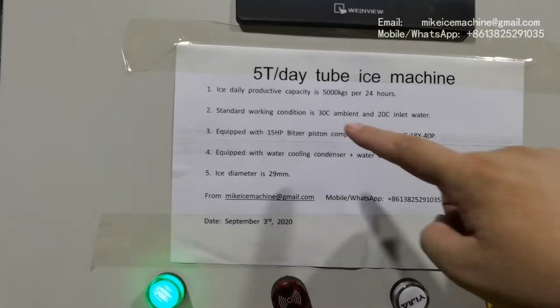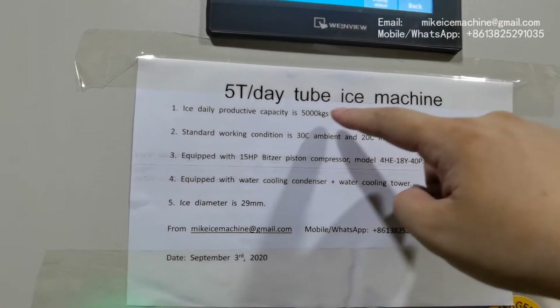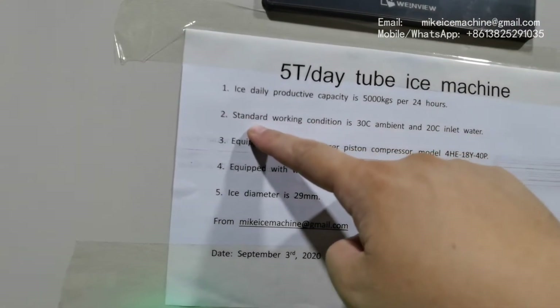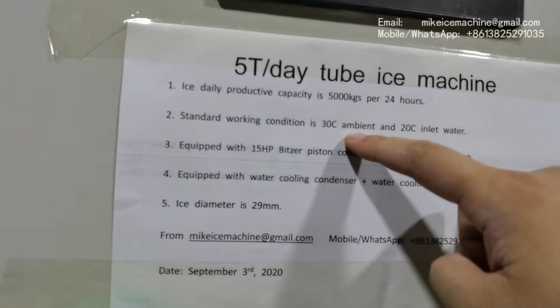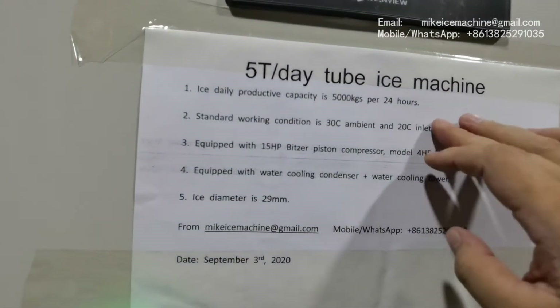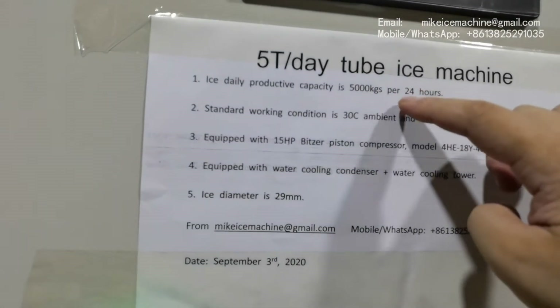The machine can make 5,000 kg of ice tubes within every 24 hours. That capacity is based on the standard working condition: 30 degrees Celsius ambient temperature and 20 degrees Celsius inlet water temperature. With this standard working condition, the machine can make 5,000 kg of ice tubes within every 24 hours.